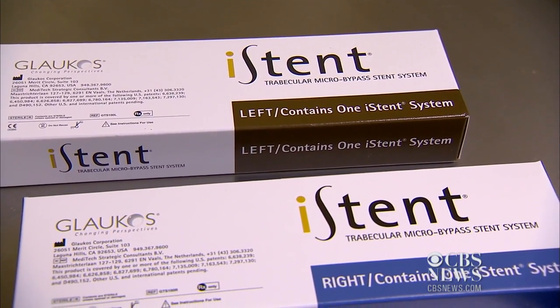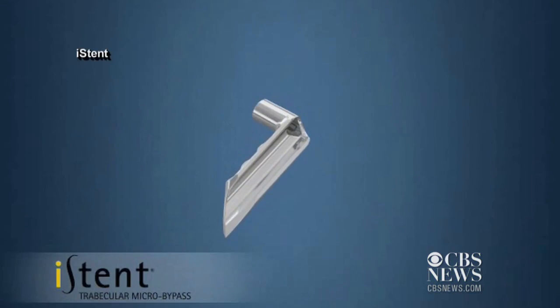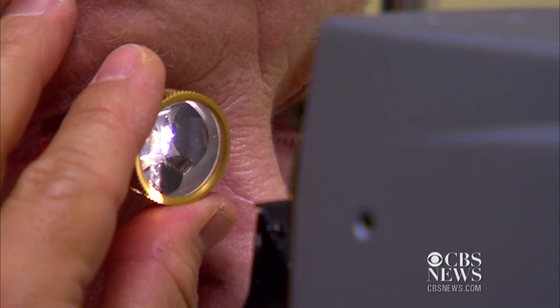It turns out Mertz was a perfect candidate to receive an eye stent made by Glaucos — a tiny implant to release the pressure from the eye. This can be done in conjunction with cataract surgery, and the recovery time from the surgery is very quick.